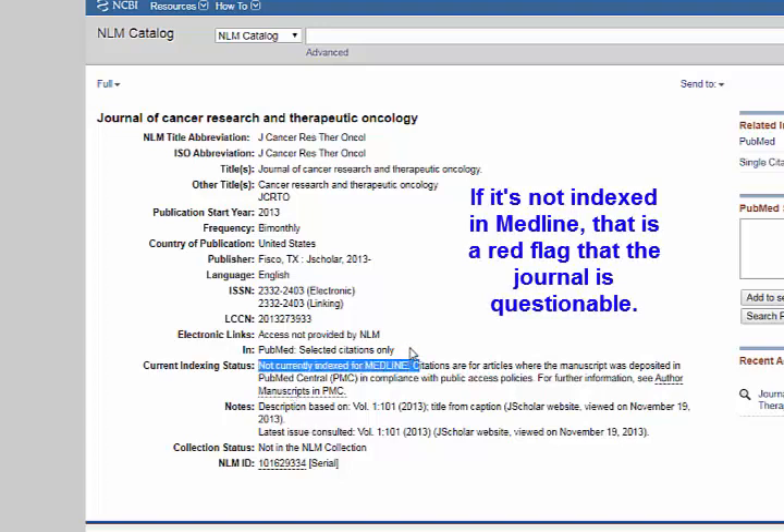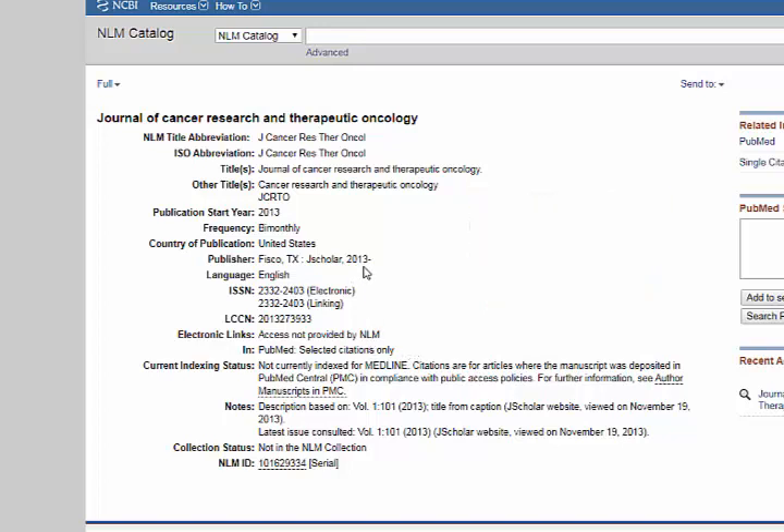Not being indexed in Medline is a red flag — it could mean it's a really new journal, except in this case I can see it's been around since 2013. It also means it hasn't been vetted or approved by the National Library of Medicine, so I'm going to stop there and question whether this is a good journal.